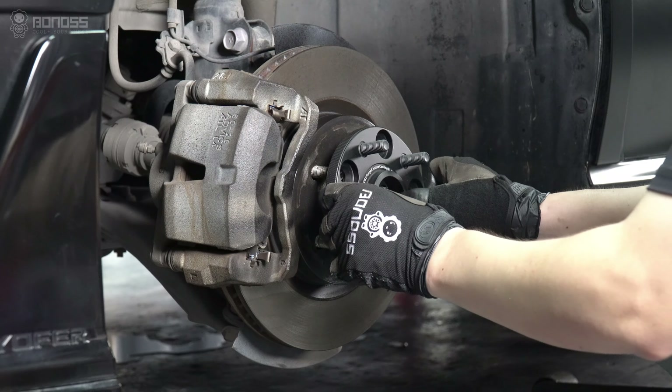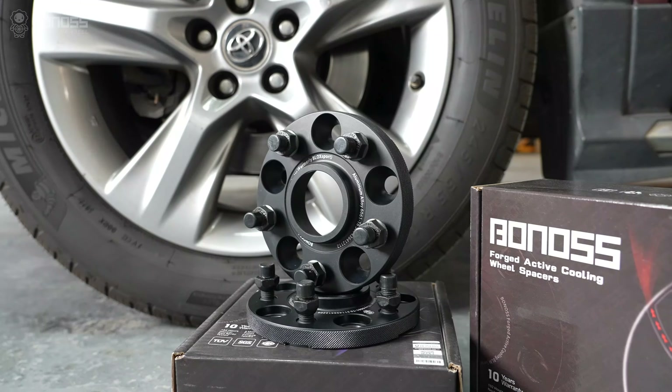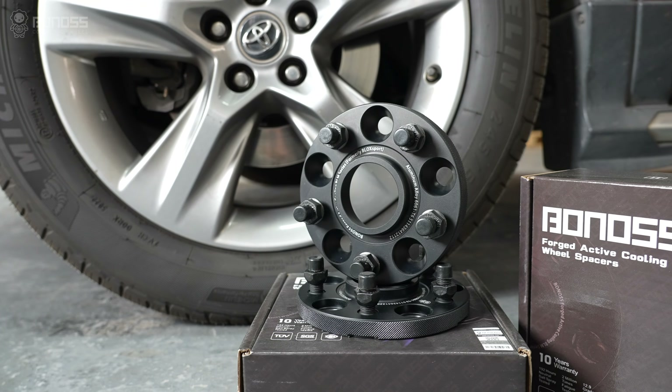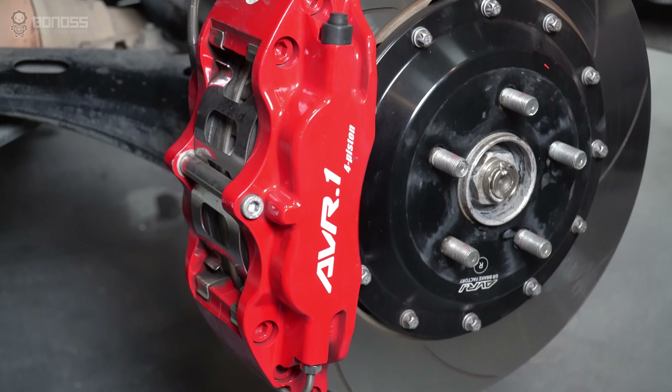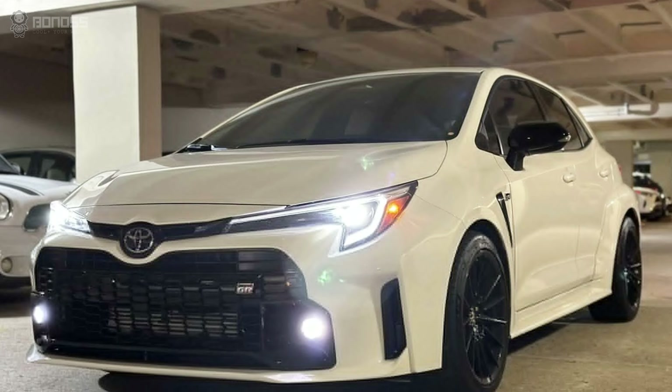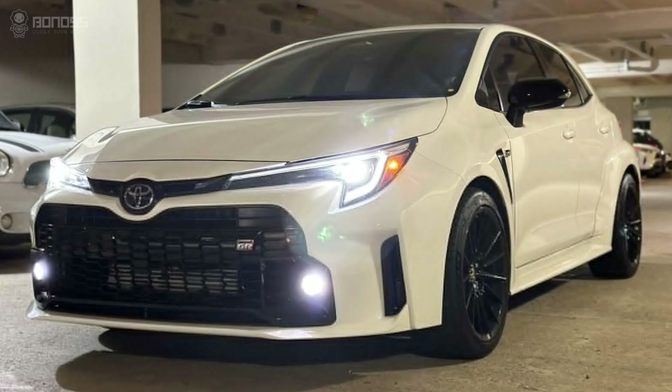Toyota wheel spacers can be installed as aftermarket parts. High-quality Toyota wheel spacers can help with more modifications and upgrades, including brake system upgrades, addition of aftermarket wheels, cosmetic changes, better handling, and much more.